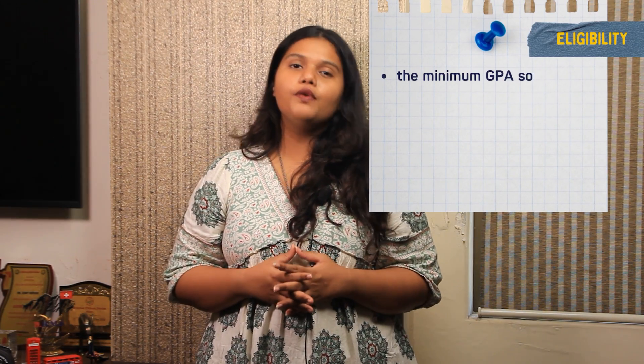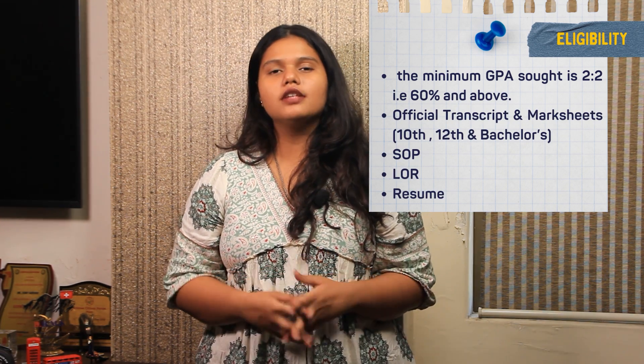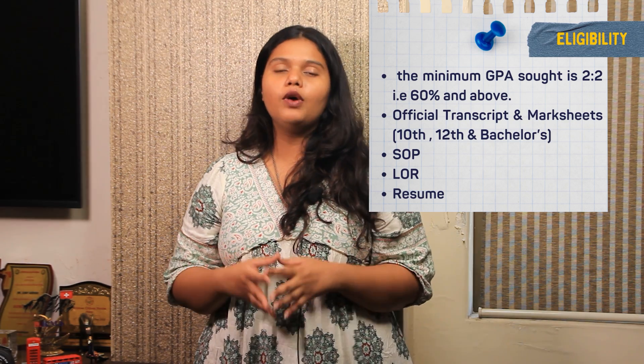Coming to the eligibility criteria, students need to score a 2:2, that is 60% and above, in their bachelor's degree. Required documents include official transcripts, mark sheets, SOP, LOR, and resume.